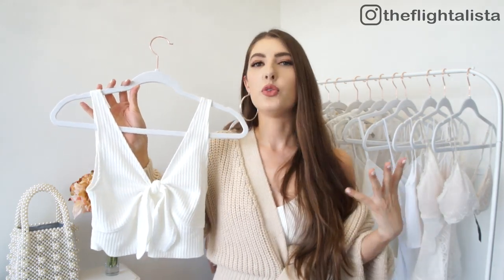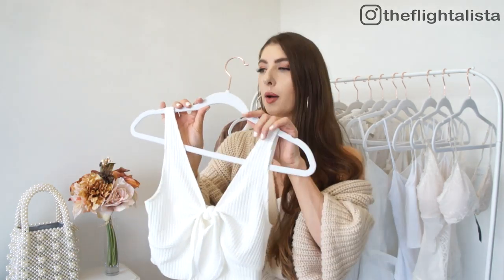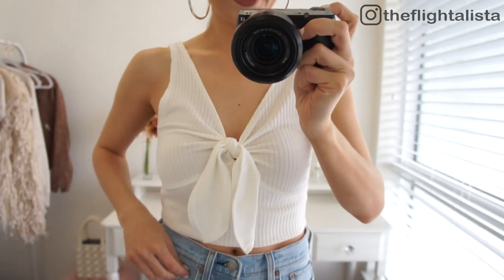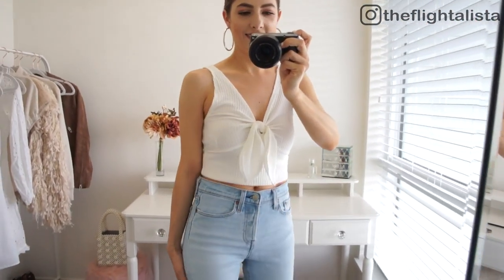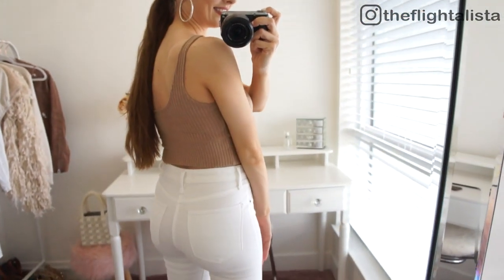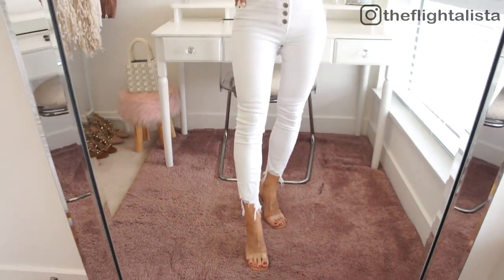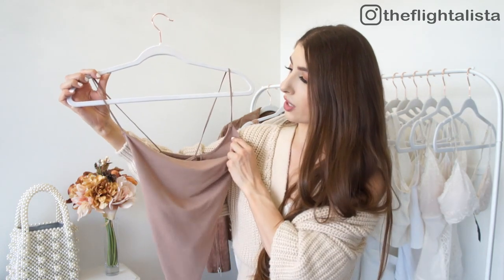I have a thing for light neutrals, so I picked up this really pretty tie-front top and also grabbed it in a light brown camel shade. I picked up both in a size small — I definitely could have done with an extra small since I'm quite petite through the bust — but these are so gorgeous, incredibly soft, and they have such a beautiful flattering neckline. With high-waisted jeans or high-waisted shorts you don't actually have a lot of tummy on display. They're great basics but still a little bit on the dressy side.